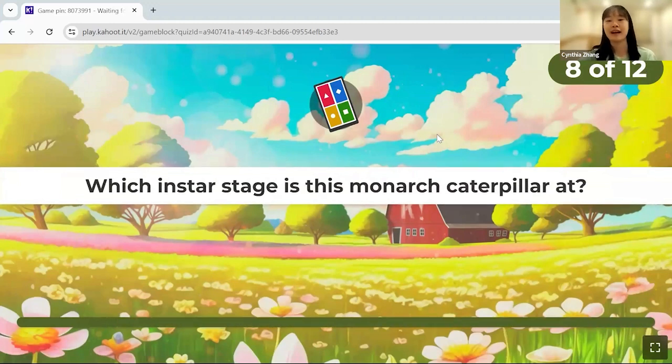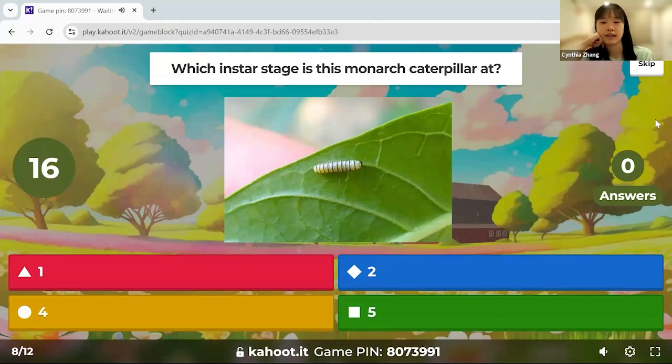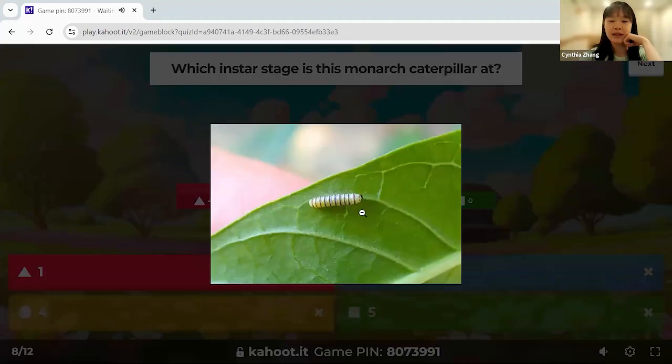Which instar stage is this monarch caterpillar at — one, two, four, or five? The clue is to look at whether there are projections on the caterpillar. It's first instar, because at the first instar stage the projections haven't grown out yet.